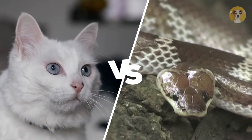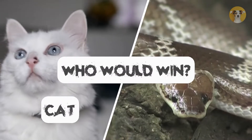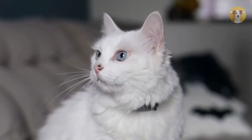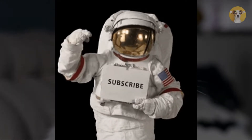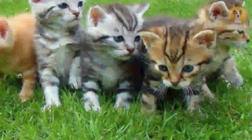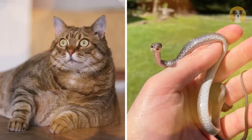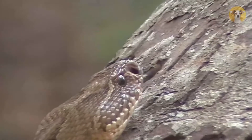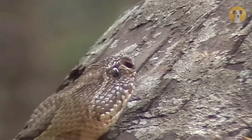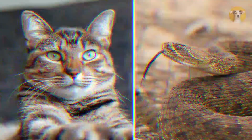Cat versus snake — many of you often confuse who would win, cat or snake. There is a simple answer for it; you just need to watch this video to the end and subscribe to Animal Comparison. There are many varieties of cats and snakes, so we can't compare a higher cat with a lower snake. We will take an ideal condition, so we will compare the domestic cat and the rattlesnake, which makes it a logical comparison.